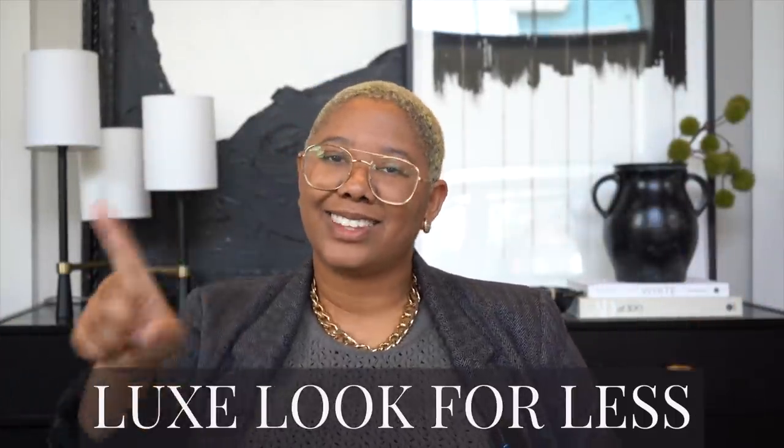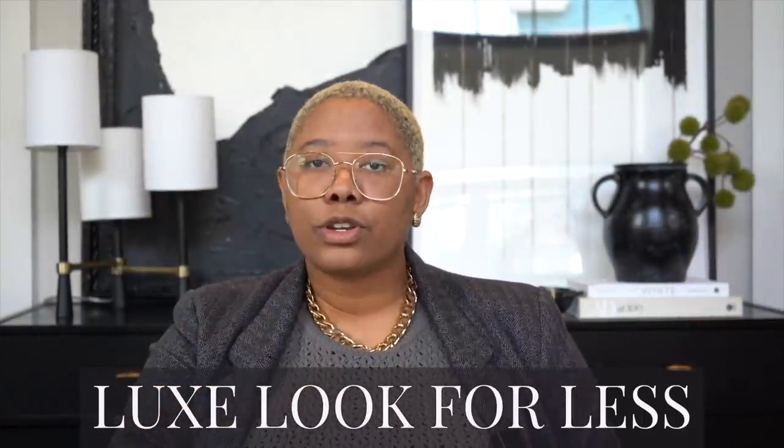Hello everyone, my name is Kiva and I teach people how to achieve the luxe look for less. In today's video we're talking about five more impractical home decor and furniture items that you need to think twice about before buying. I'm not saying don't buy them, but you need to know these little facts that no one talks about to make an educated decision.